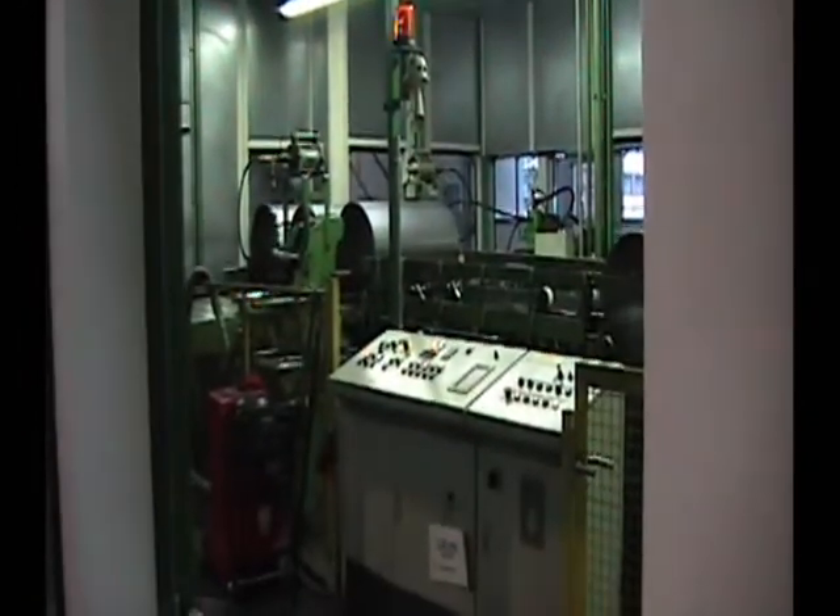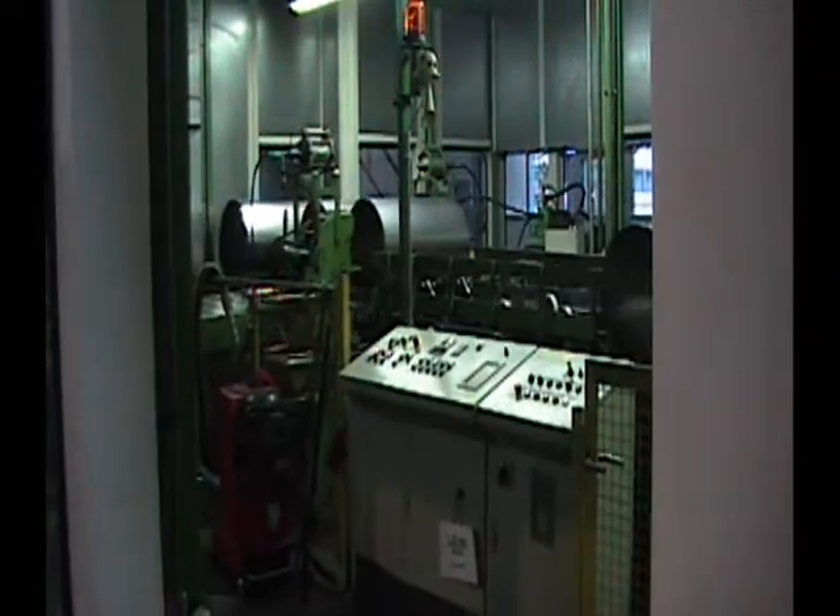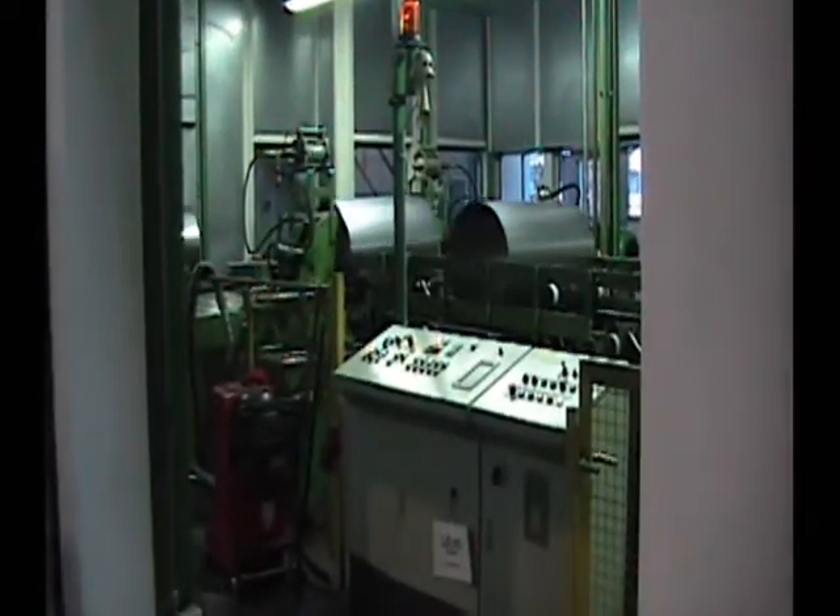Welcome to Greif in Cologne, Germany. Greif is in the business of building steel drums and has plants located all over the world. Here you see their initial process of creating steel cylinders.